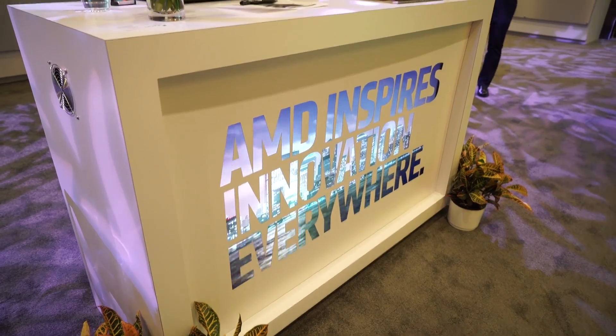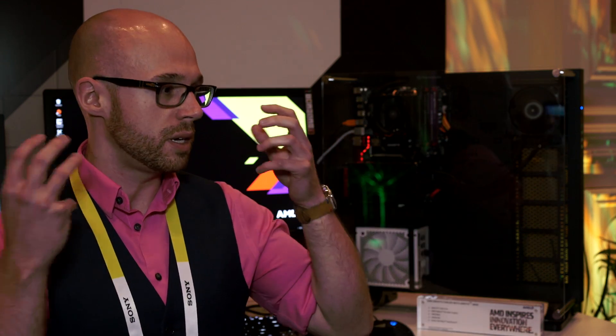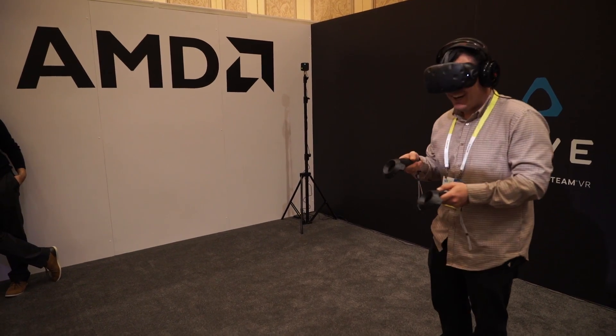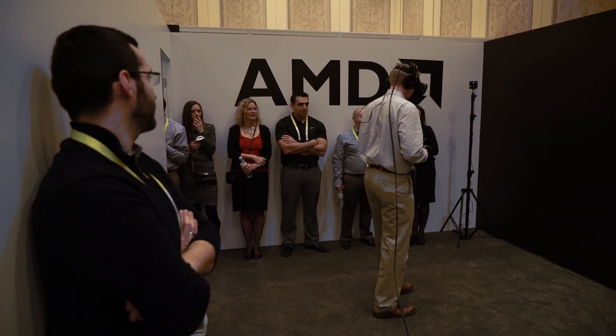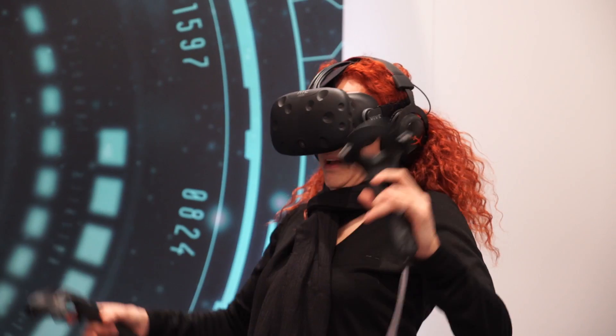One of the things we're showing here is the HTC Vive powered by AMD Radeon Graphics. We've been pushing pixels — bigger monitors, higher refresh monitors — for a long time, but the next jump, which takes really high amounts of graphics horsepower, is virtual reality. That's where we come in. We make the graphics cards that can provide that high-end graphics horsepower experience.